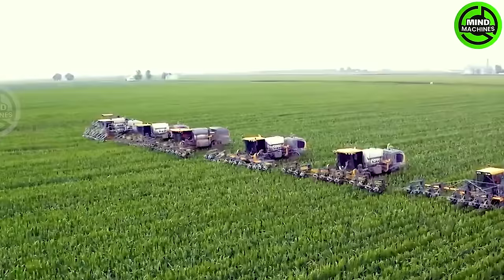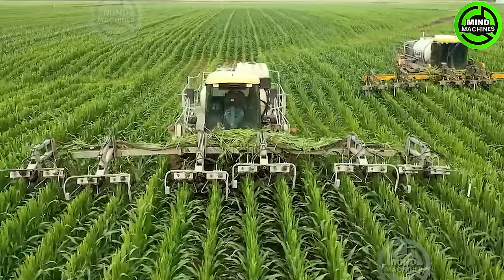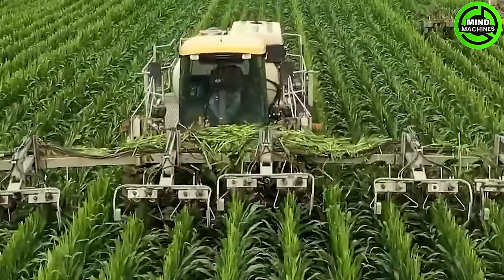Detasseling corn machines are vital for large-scale farming, swiftly removing corn tassels to boost yield and ensure uniformity. They outperform manual methods, enhancing overall agricultural productivity.